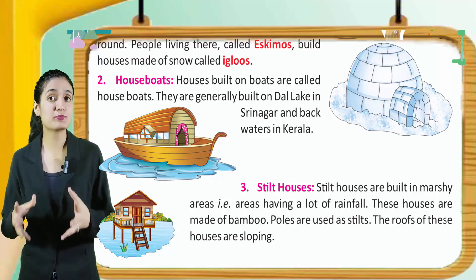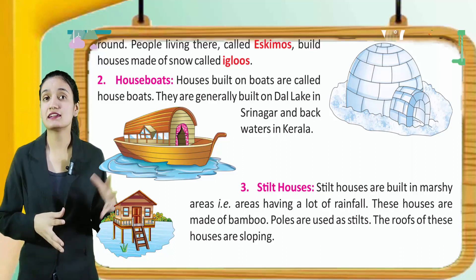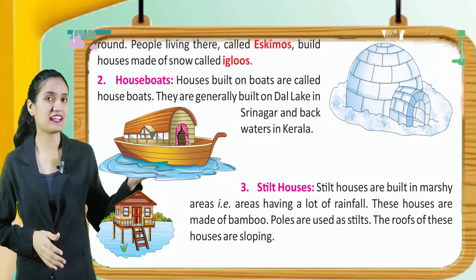Houseboats. Houses built on boats are called houseboats. They are generally built on the lake in Srinagar and backwaters in Kerala.